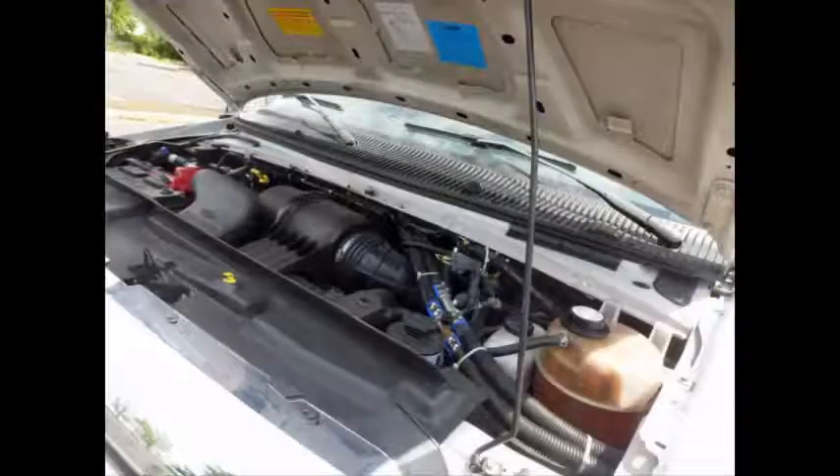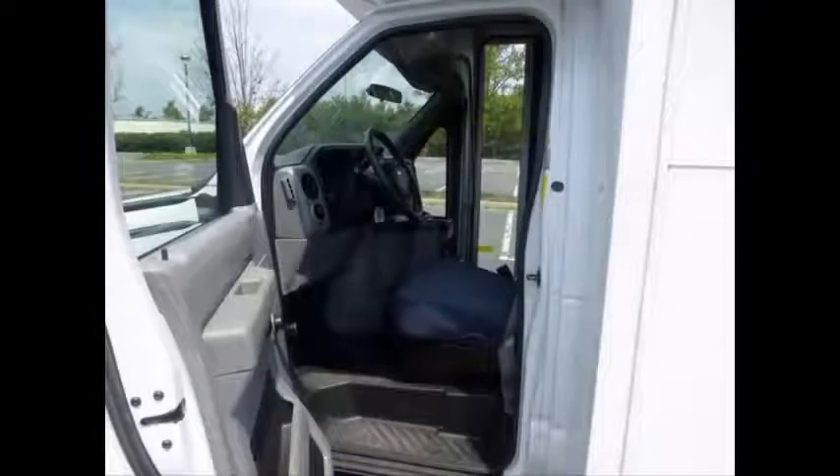All electrical and mechanical equipment is in proper working order. Features include tilt wheel, cruise control, and anti-lock brakes. This bus is well equipped and ready to go — it rides smoothly and handles well.